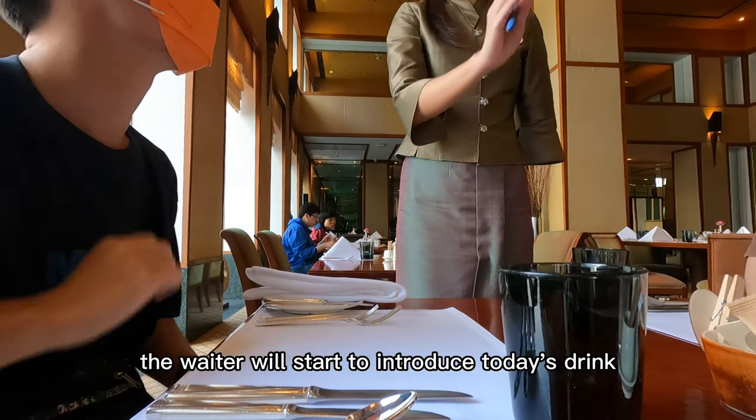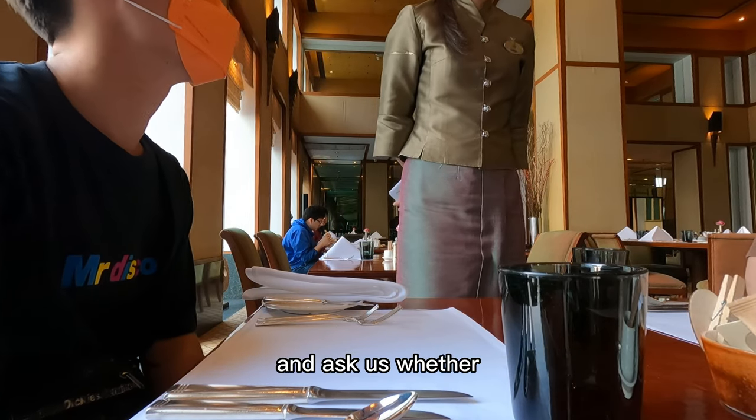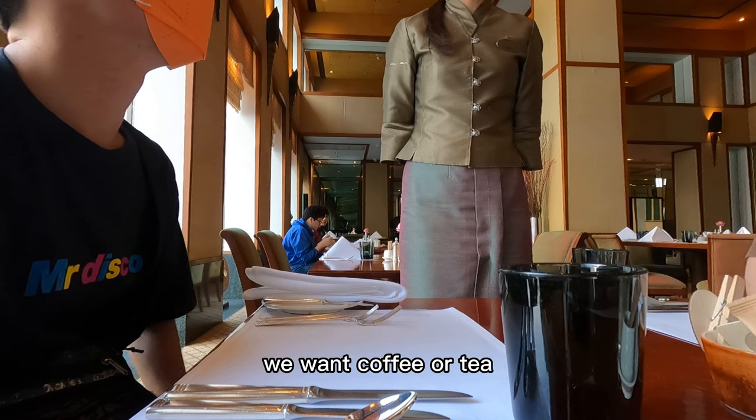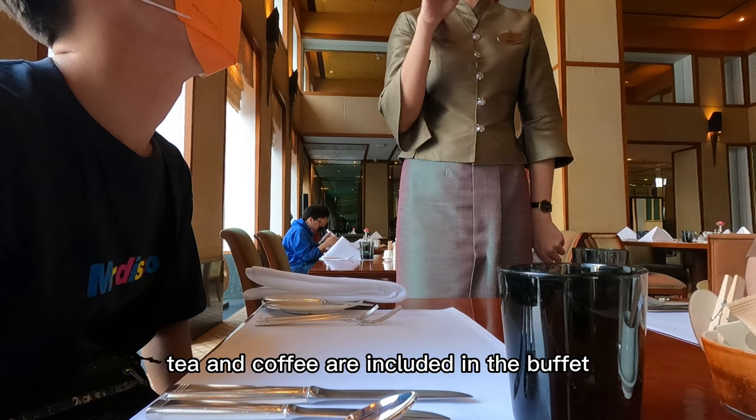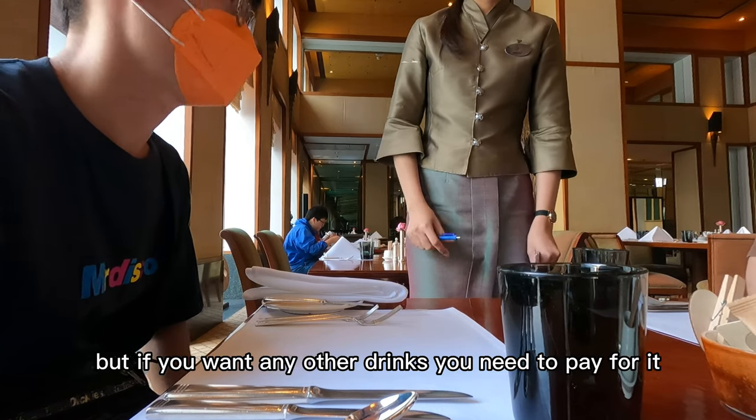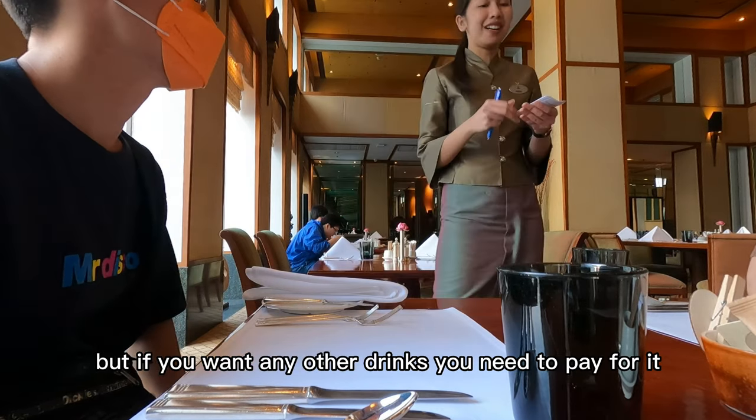The waiter will start to introduce today's drinks and ask us whether we want coffee or tea. The waiter tells us that tea and coffee are included in the buffet, but if you want any other drinks, you need to pay for it.